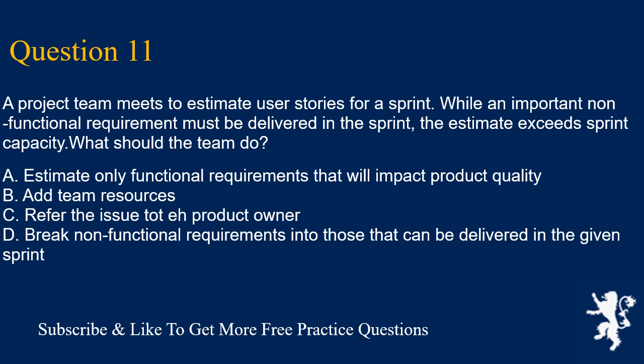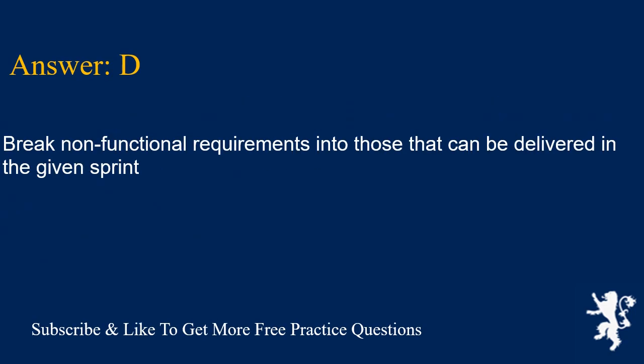Question 11. A project team meets to estimate user stories for a sprint. While an important non-functional requirement must be delivered in the sprint, the estimate exceeds sprint capacity. What should the team do? A. Estimate only functional requirements that will impact product quality. B. Add team resources. C. Refer the issue to the product owner. D. Break non-functional requirements into those that can be delivered in the given sprint. Answer is D. Break non-functional requirements into those that can be delivered in the given sprint.